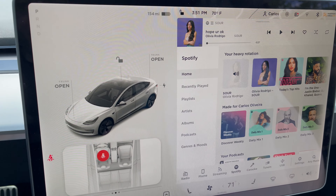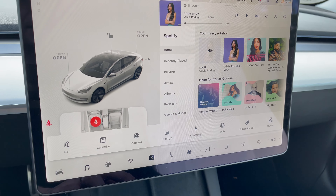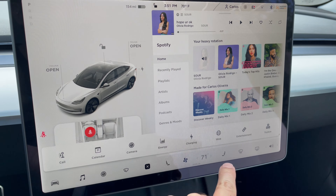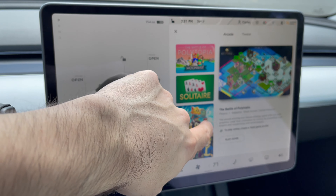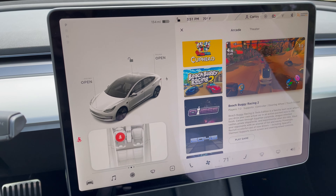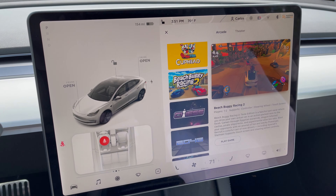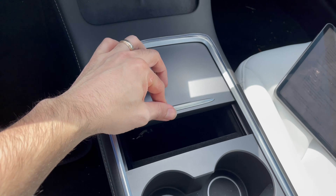Moving on to more stuff about the screen — you can actually play games on here. There's an Entertainment section with an Arcade, and you can see games like Solitaire, Cat Quest, Fallout Shelter, Stardew Valley, Backgammon, Cuphead, and Beach Buggy Racing 2. Of course you have to be parked when you play these games. It's really cool when you're stopped and charging — you can also connect an Xbox controller to the USB ports.